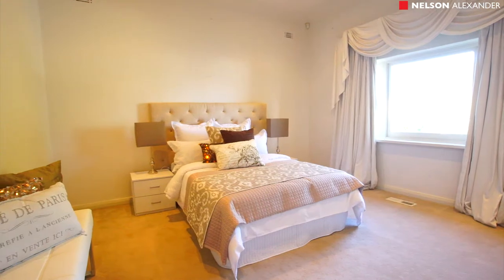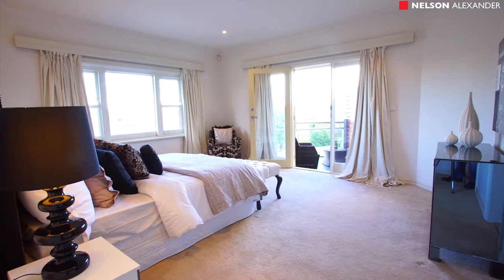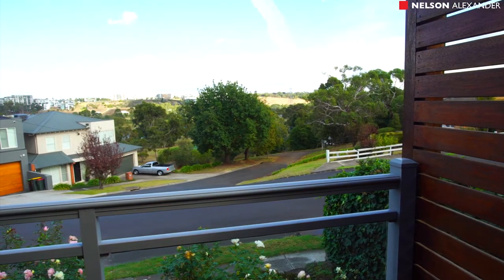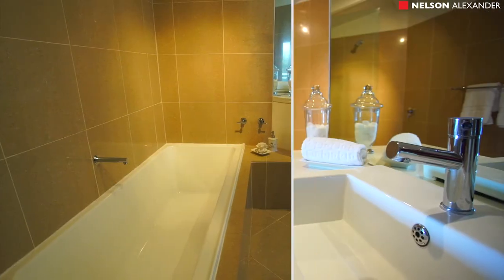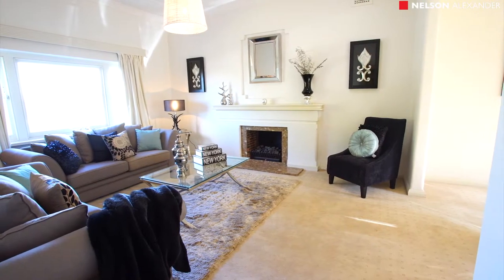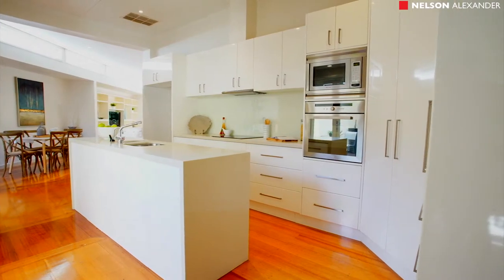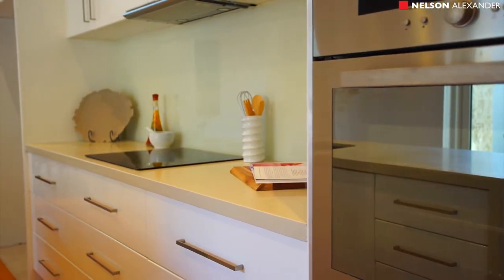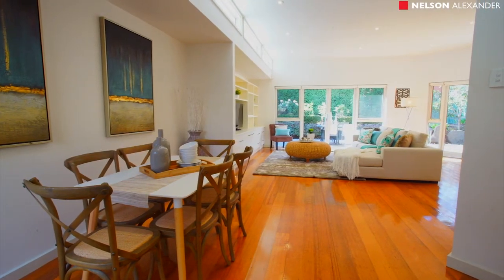Beyond its stunning facade, the home's extended floor plan includes three bedrooms, master with walk-in robe, deluxe ensuite and decked balcony with park and river views, study area, stylish main bathroom and powder room. Formal lounge and dining rooms lead through to a superb stone top kitchen with stainless steel appliances and an impressively spacious, light-filled open plan living and dining area.